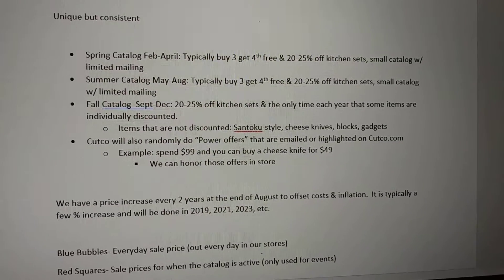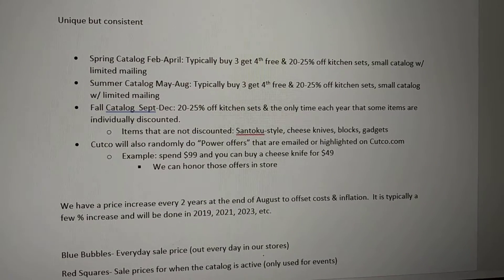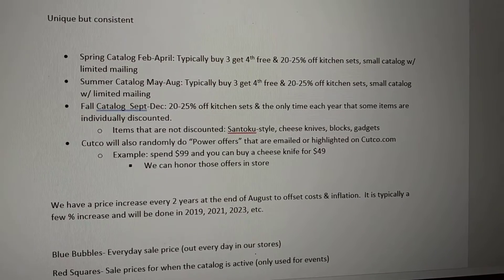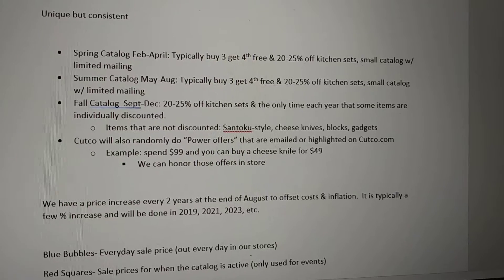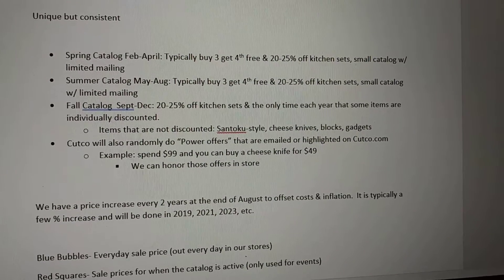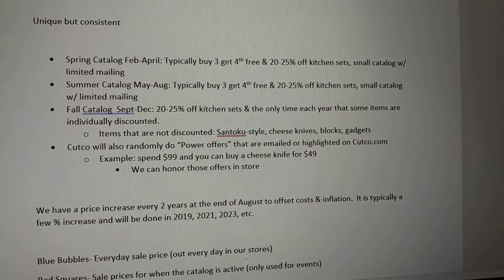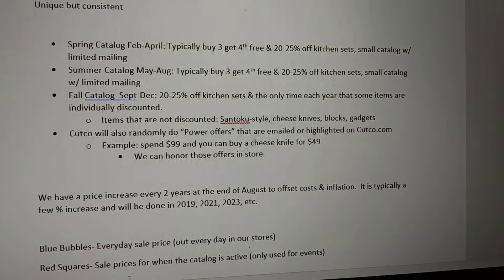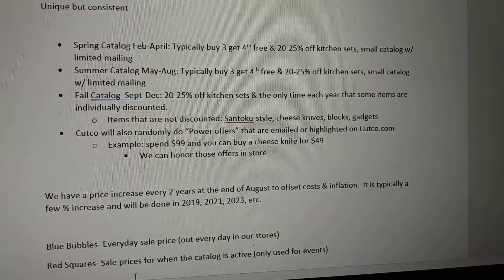In the fall, that's the big catalog time of year. September through December is when they have the sets on sale — 20 to 25% off. The only time each year that some items will be individually discounted is from September through December, and that is the biggest mailing that we have.